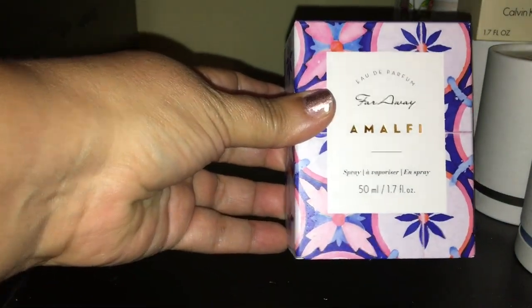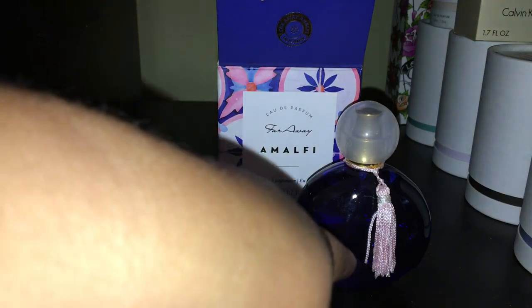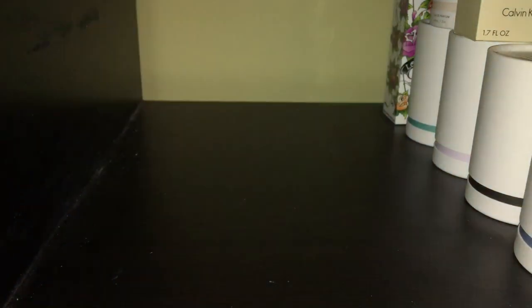Then we have Far Away Amalfi by Avon. I am an Avon representative, if you guys didn't know, so I do rock those fragrances. I bought this one and I really, really like it. It has a beautiful creaminess to it — cashmere, creamy, milky type of smooth fragrance, which I am really digging. Amalfi is a really good one to get — at least for me, that's my style. I love that. This is absolutely gorgeous, so that is definitely staying in my collection.